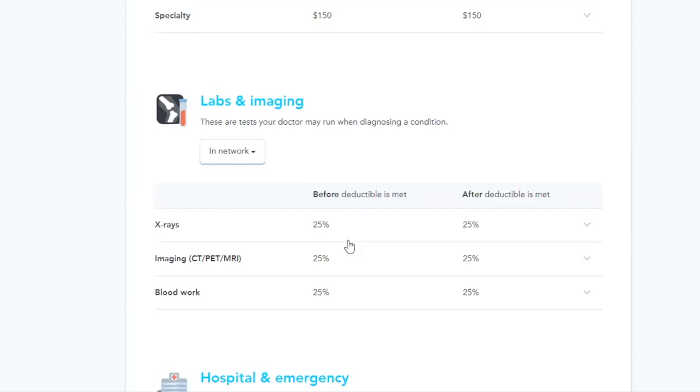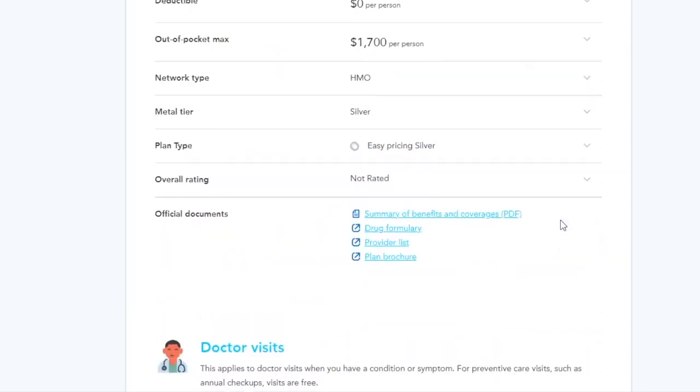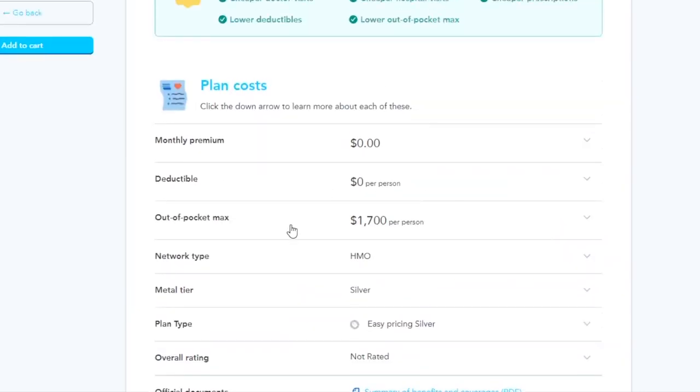So with this plan, there's no deductible. Before the deductible is met, it's 25% for services like X-rays, imaging, and blood work — and after the deductible is met it is 25% as well. Urgent care is only $5. If you need therapy, no charge. But the emergency room, ambulance, hospital stay, outpatient procedures and things like that are 25% before and after the deductible. But once you meet that $1,700 out-of-pocket max, the rest of your bill will be paid for.